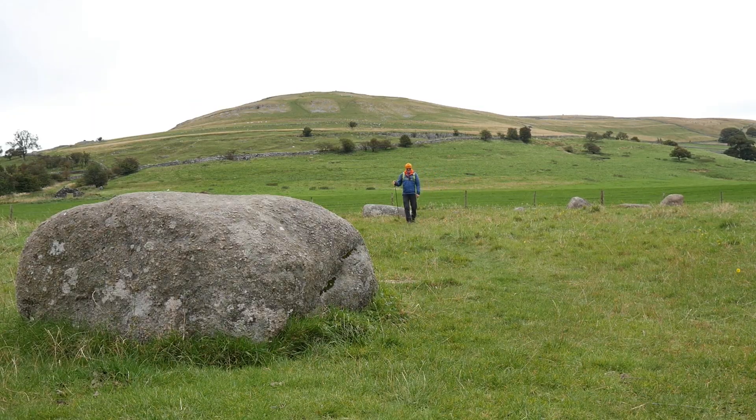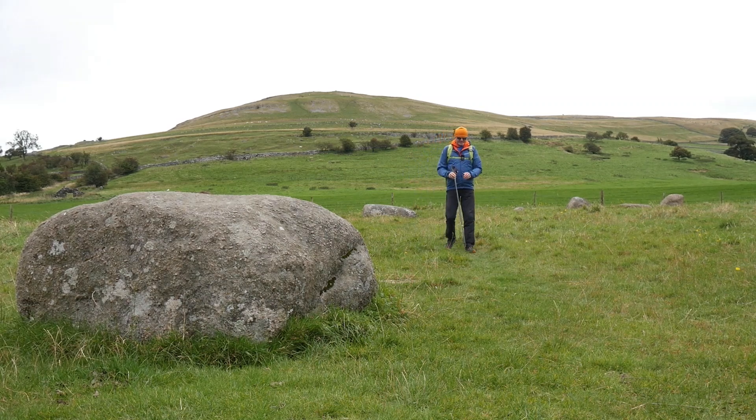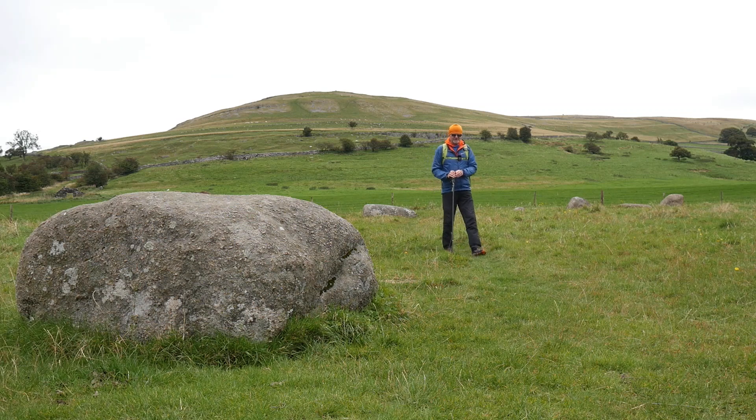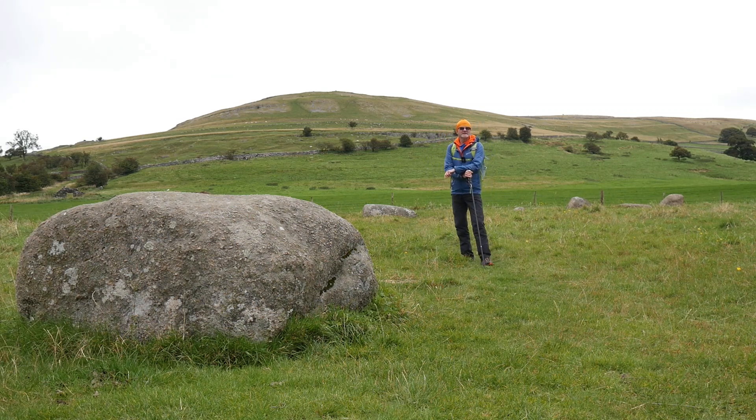So this is Gamelands Stone Circle. It's one of the largest in Cumbria, and all these stones are sharp granite, which is just over there — that's where the sharp granite comes from. We're actually on limestone here, and there is one exception: there is one stone which is a limestone slab. So this is probably three thousand years old.